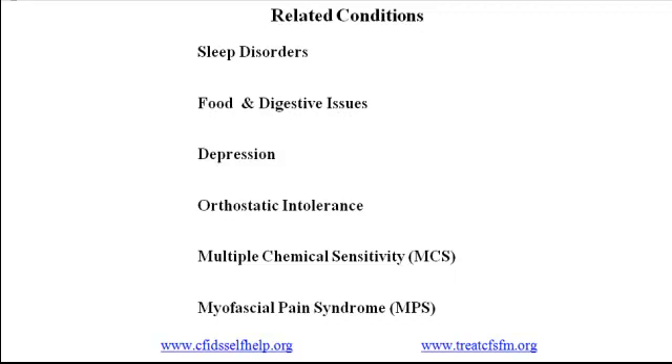This video deals with six of the more common related conditions. The first is sleep disorders. A majority of people with CFS and FM — perhaps as many as 80% — have a sleep disorder. The two most common are sleep apnea and restless legs syndrome. Sleep apnea occurs when a person's airway becomes blocked during sleep; they wake up, gasp for air, and fall asleep again, often many times a night. The most common treatment is a CPAP machine, which stands for continuous positive airway pressure and keeps the airway open with a continuous stream of air.